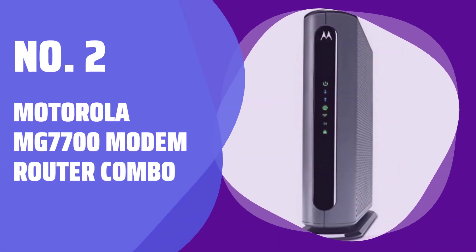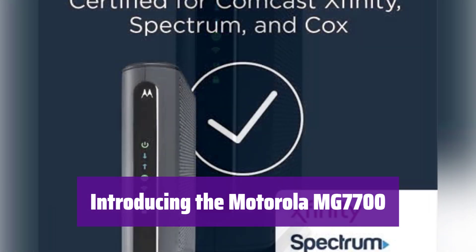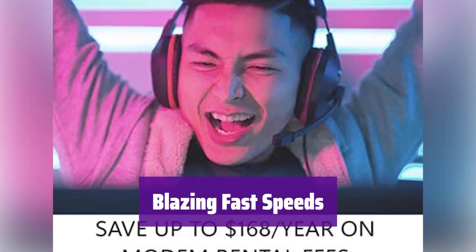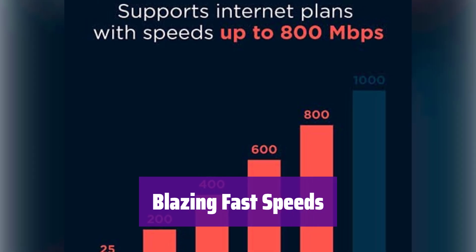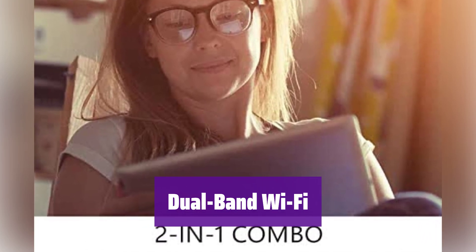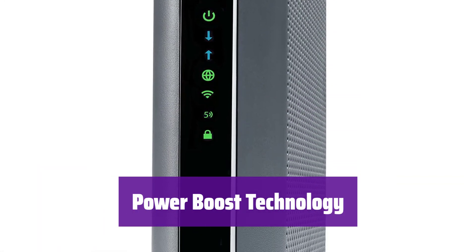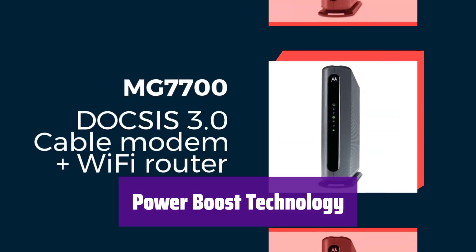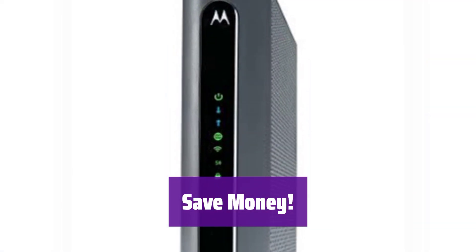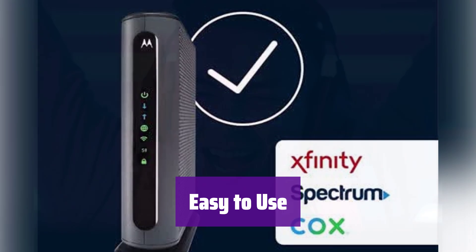Number 2: Motorola MG7700 Modem Router Combo. It's a cable modem and router combo approved by major providers like Comcast, Cox, and Spectrum, perfect for fast internet speeds up to 650 megabits per second. This device uses DOCSIS 3.0 technology for super-fast downloads and uploads — enjoy seamless streaming and lag-free gaming. It features AC1900 dual-band Wi-Fi, giving you strong signals on both 2.4GHz and 5GHz frequencies. It has built-in power amplifiers to boost Wi-Fi range and speed, and eliminates modem rental fees, saving you up to $156 per year. Simple to set up with 4 gigabit ethernet ports and advanced security features.